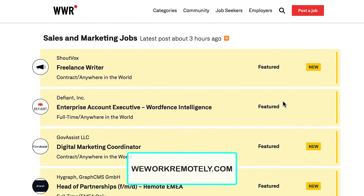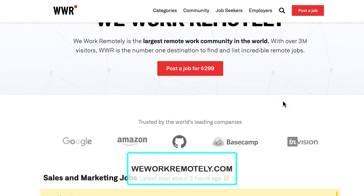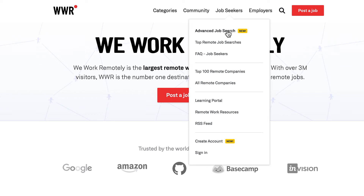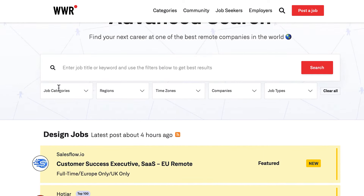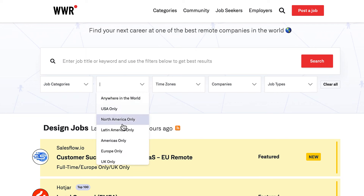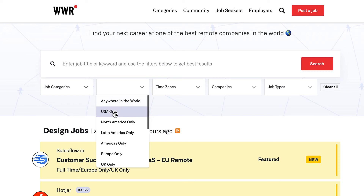This website is called weworkremotely.com. On their front page they have their featured jobs that are brand new, and you can also search categories right up here on top. You can also come up here to job seekers — they have a new advanced search feature. You can click on that and get even more specific: you can enter the job title, go into categories, and select what region you're in.